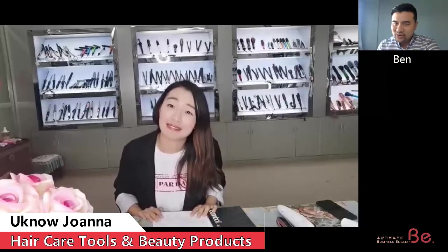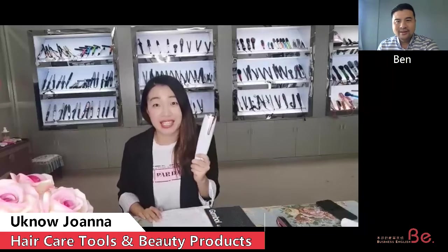Good afternoon. Good afternoon, Ben. How are you? Good, how are you? I'm okay. So starting back your business — pretty good. I see you are doing hair products. Yeah, we are doing hair care products and beauty products.